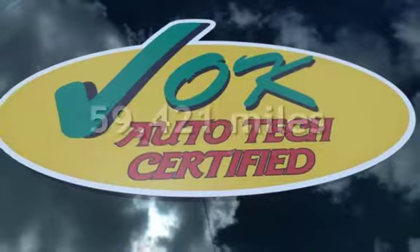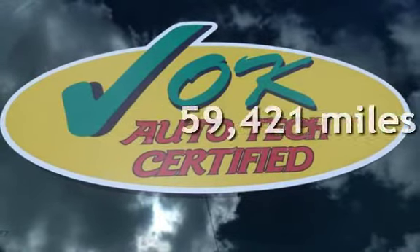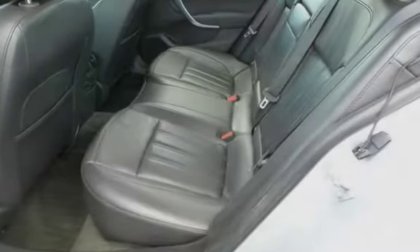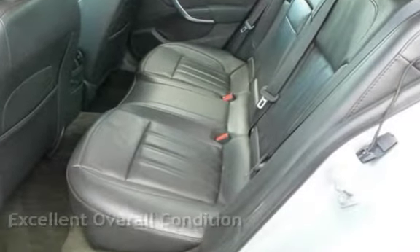This Buick has less than 60,000 miles on the odometer. Estimated fuel economy for this vehicle is 19 miles per gallon in the city and 30 miles per gallon on the highway. This vehicle is in excellent overall condition.